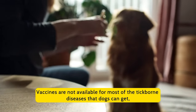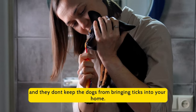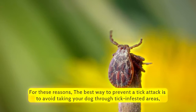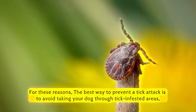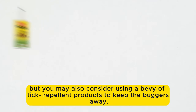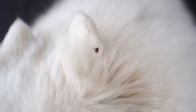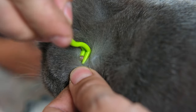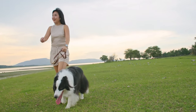Vaccines are not available for most of the tick-borne diseases that dogs can get, and they don't keep dogs from bringing ticks into your home. For these reasons, the best way to prevent a tick attack is to avoid taking your dog through tick-infested areas, but you may also consider using a bevy of tick-repellent products to keep the buggers away. We're going to tell you the most effective strategies on how to prevent ticks on dogs, so you and your pet can enjoy a tick-free environment.